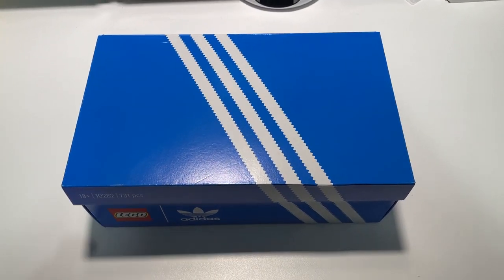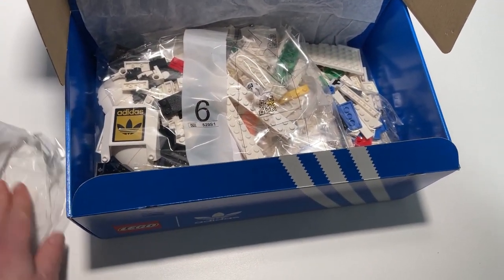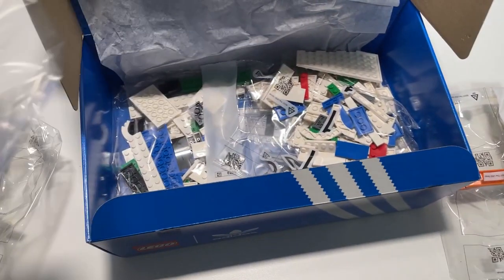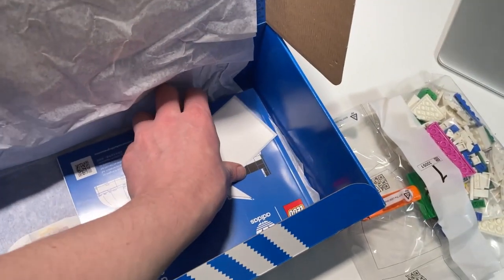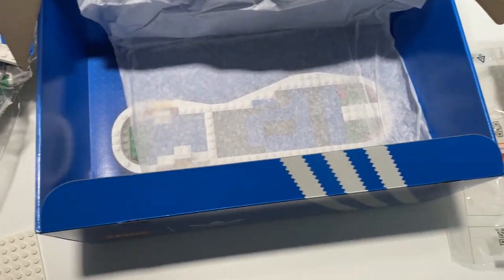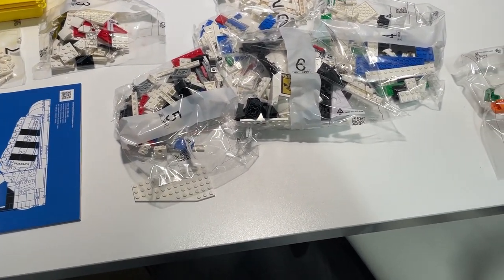It's time to part out three of the Adidas shoes. Let's see what's in the box — looks like six, seven... even more bags, wow! Well, should keep me going tonight. There's also some sticker sheets and a book. Looks like about nine bags as I saw some double numbers. Let's do this!